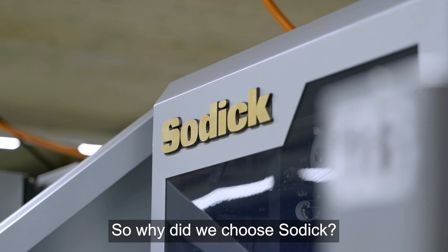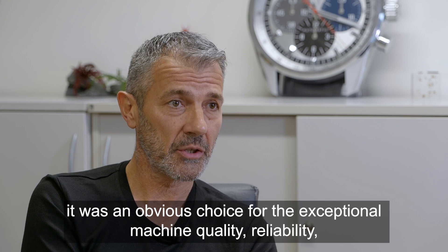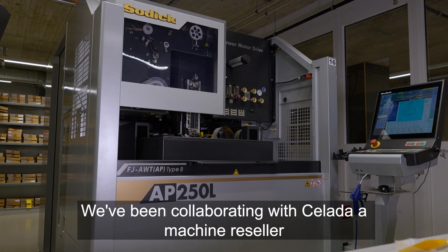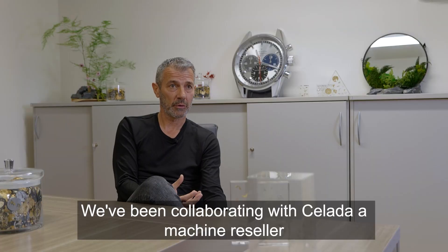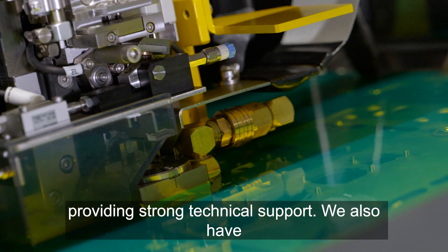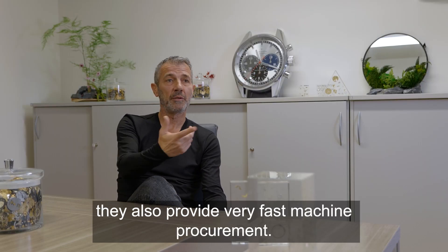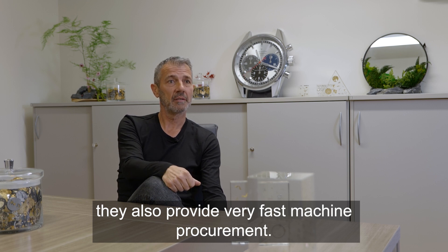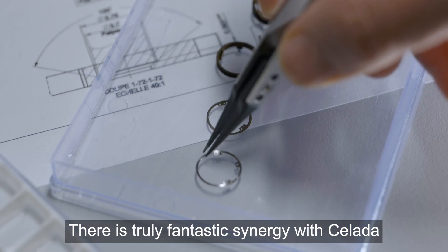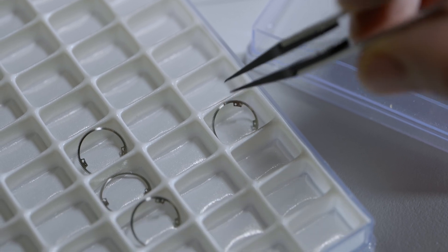So why did you choose Sonic? Because of the quality of the machine, the reliability, the surface finish, and everything. And we worked with Celada, who is the reseller of these machines, because it was very well done from the beginning. We have technical support, and even at the level of machine provision, it was very rapid. There is really a fantastic synergy with Celada which makes us very happy to collaborate together.